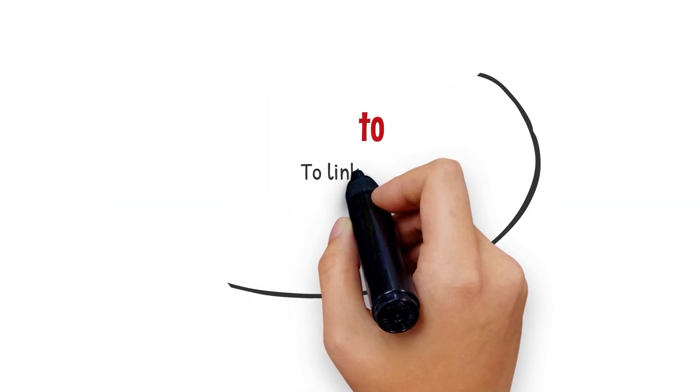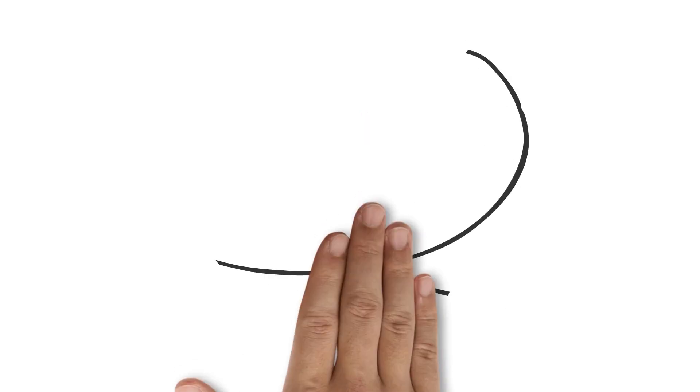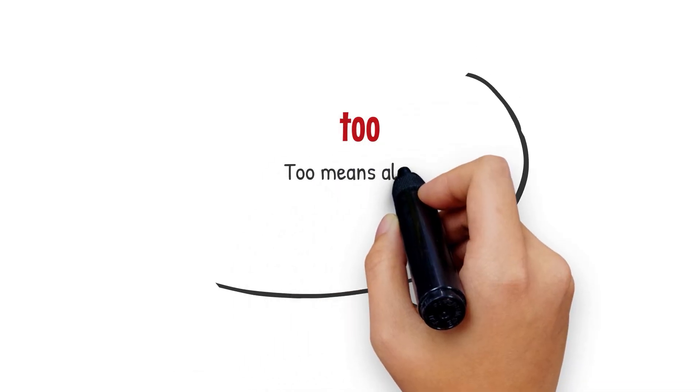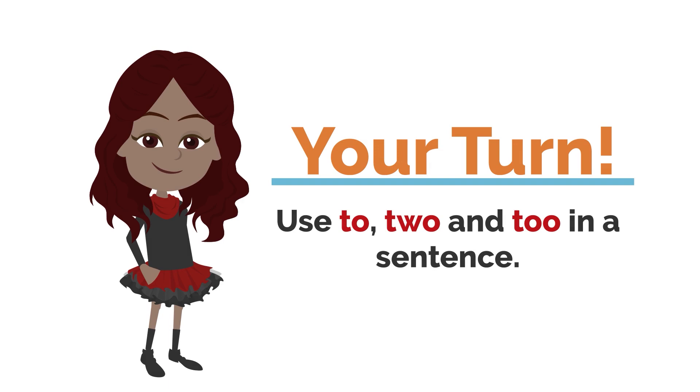"To" links ideas. "Two" represents number two. "Too" means also. Your turn — use to, two, and too in a sentence.